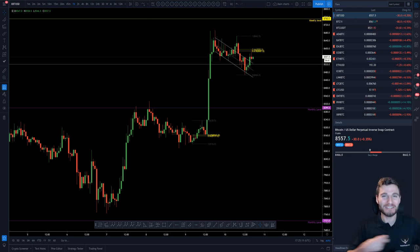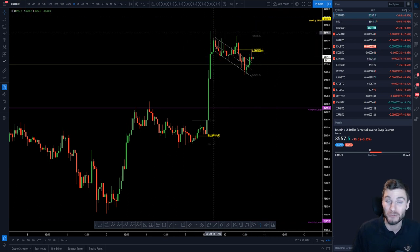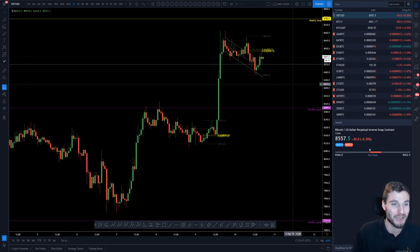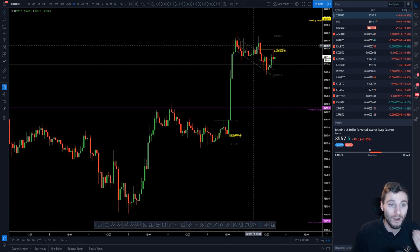Welcome back to another cryptocurrency technical analysis. In today's video I'm going to be going through how I'm currently trading Bitcoin, my price targets, and my thesis of whether there is enough fuel left in the bull's tank to push this up for another wave to the upside, or whether the local top is in and we are heading down. I hope this is quite educational for you as well as showing how I am trading this right now.